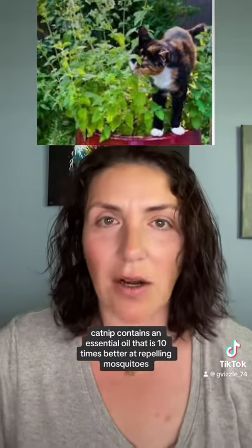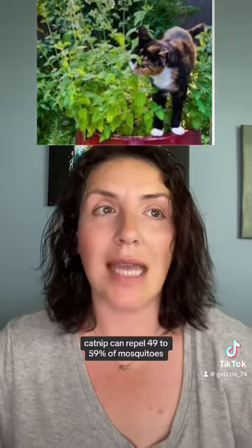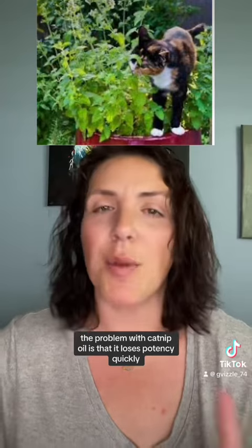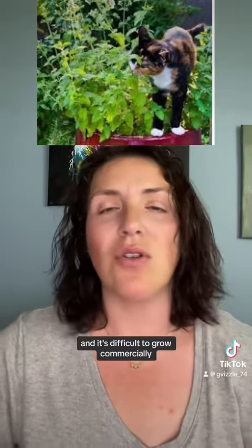Catnip contains an essential oil that is 10 times better at repelling mosquitoes than the active ingredient in commercial bug repellent, DEET. At high doses, catnip can repel 49 to 59 percent of mosquitoes, while DEET repels only 10 percent at the same dose. The problem with catnip oil is that it loses potency quickly, and it's difficult to grow commercially.